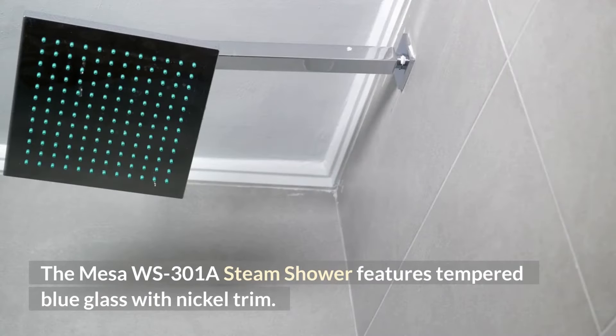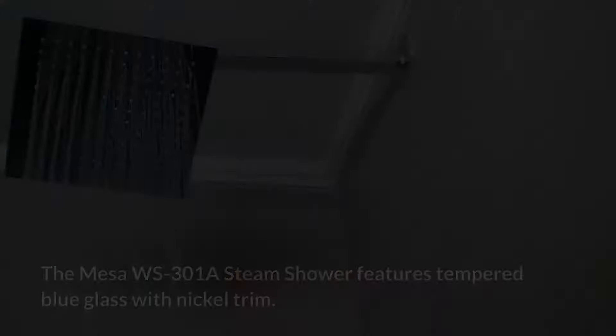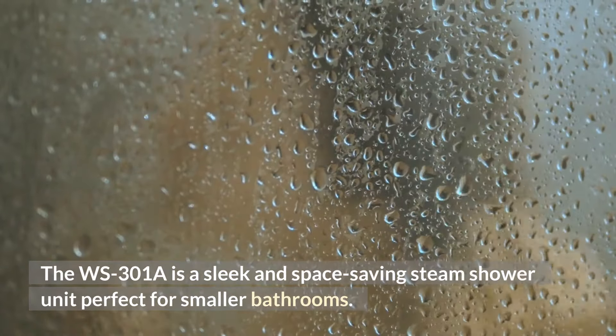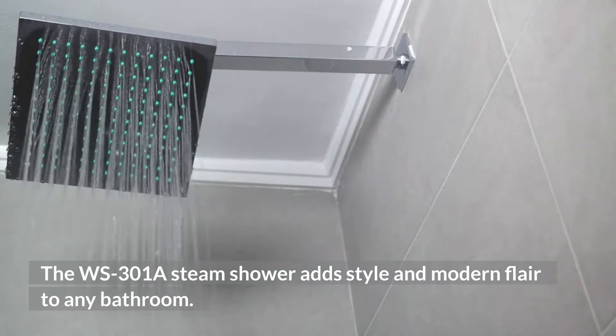The Mesa WS301A Steam Shower features tempered blue glass with nickel trim. The WS301A is a sleek and space-saving shower unit, perfect for smaller bathrooms. The WS301A Steam Shower adds style and modern flair to any bathroom.